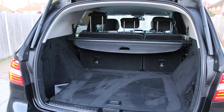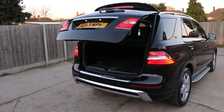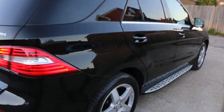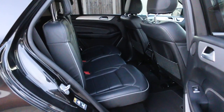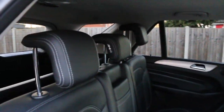It has split folding rear seats, electric tailgate, and a full black leather interior. It's got side and front airbags and five headrests.